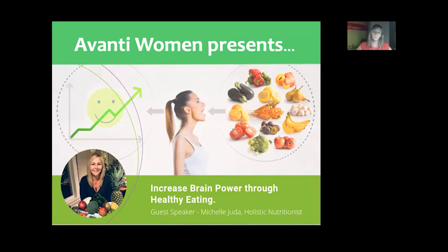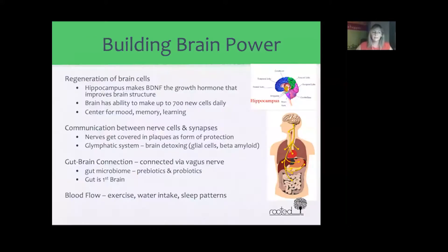Thank you, and thank you everyone for joining this evening. Tonight we're going to talk about how to increase your brain power. We'll go through: how does your brain actually rebuild its cells, what the brain needs to do this, specific foods that can help you increase your brain power, supplements, tips, and exercises. Starting off with how do you actually build your brain power — one of the main areas is regeneration of brain cells.